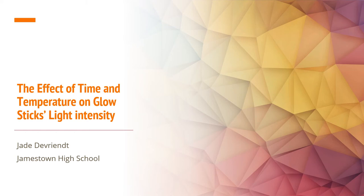Hi, my name is Jade Devriand and my science fair project falls under the chemistry category and is named the effect of time and temperature on glow sticks' light intensity.